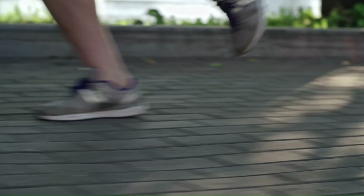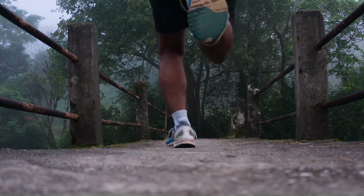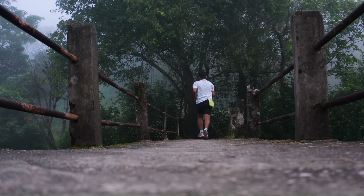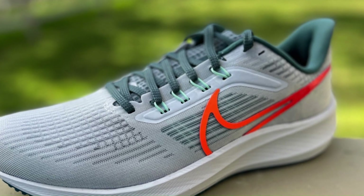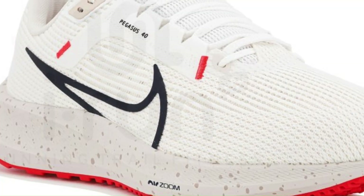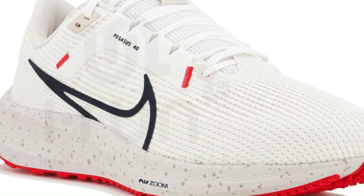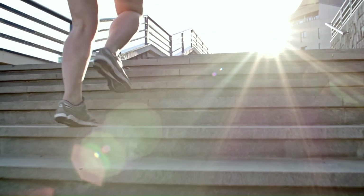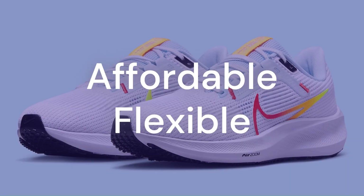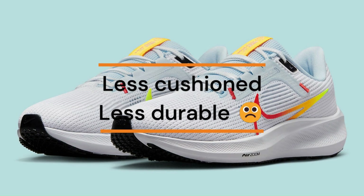The Nike Air Zoom Pegasus 40 is a versatile shoe that can handle any distance and speed. However, it also has some cons, such as its narrow toe box, its lack of stability for overpronators, and its tendency to wear out quickly. Compared to other similar shoes on the market, the Nike Air Zoom Pegasus 40 is more affordable and more flexible, but less cushioned and less durable.